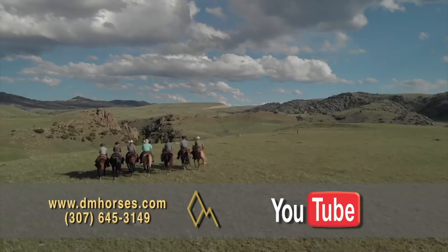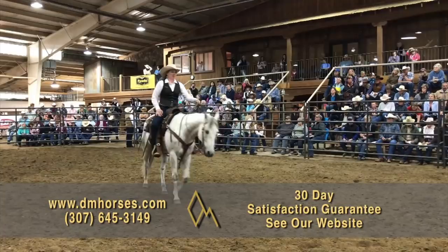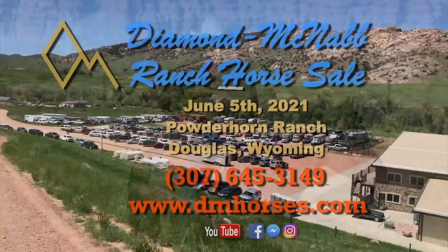Remember, for more complete footage on any of these horses as well as hip numbers that aren't here in order, go to our website and check out the YouTube footage. At Diamond McNabb Ranch Horse Sales, we're proud to offer a 30-day satisfaction guarantee. For more information on that guarantee, check our website.